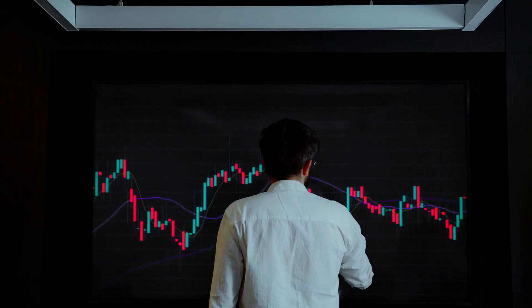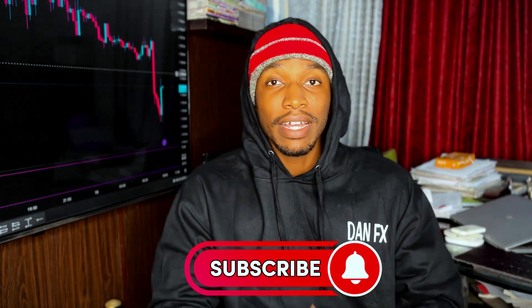The strategy is very easy to understand and implement, so you can basically start using it immediately after you're done with this video. If that sounds interesting, make sure you smash that like button, subscribe to the channel for more content like this, and let's get started.